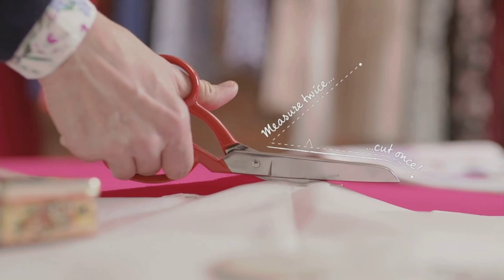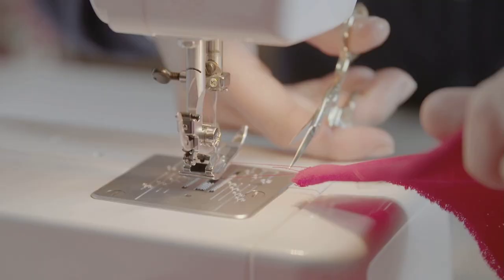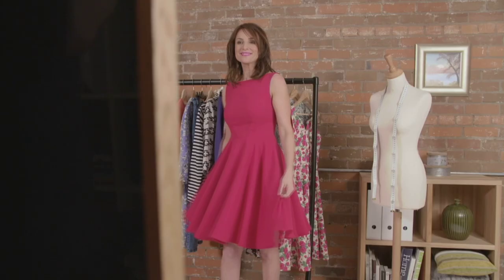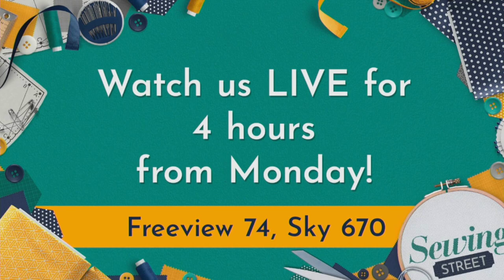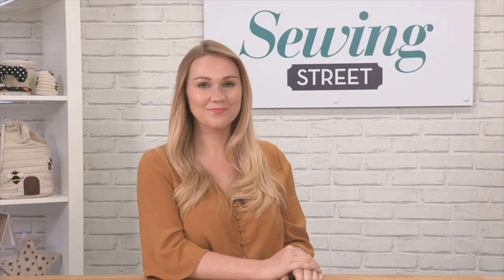If you love sewing, then you need the UK's favourite sewing magazine. Every month you'll receive exclusive patterns. Follow simple step-by-step guides suitable for all skill levels to make your own stunning clothes, accessories and more, together with inspiring tips and tricks from industry experts. Join in and discover your love for sewing. Try Love Sewing today and get your first three issues for just £6.